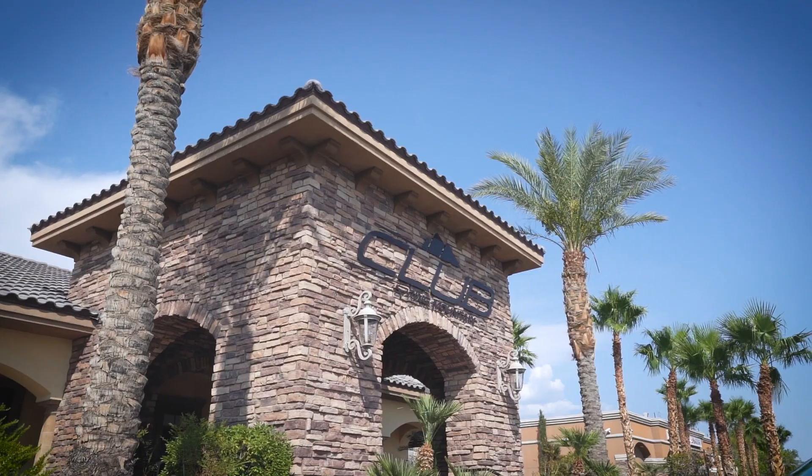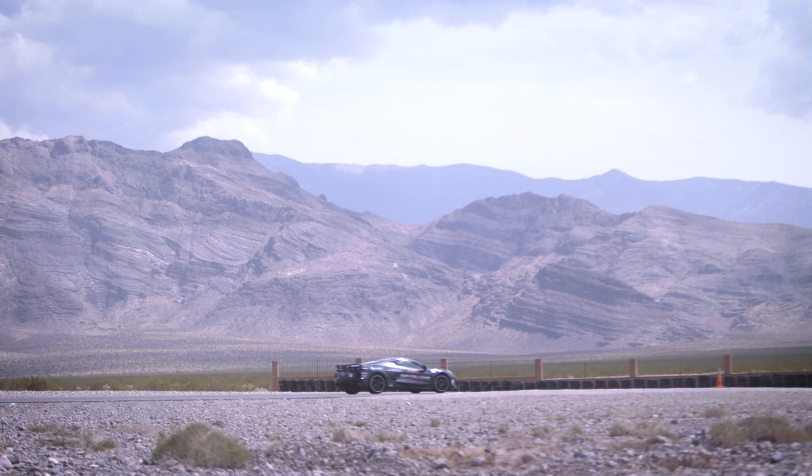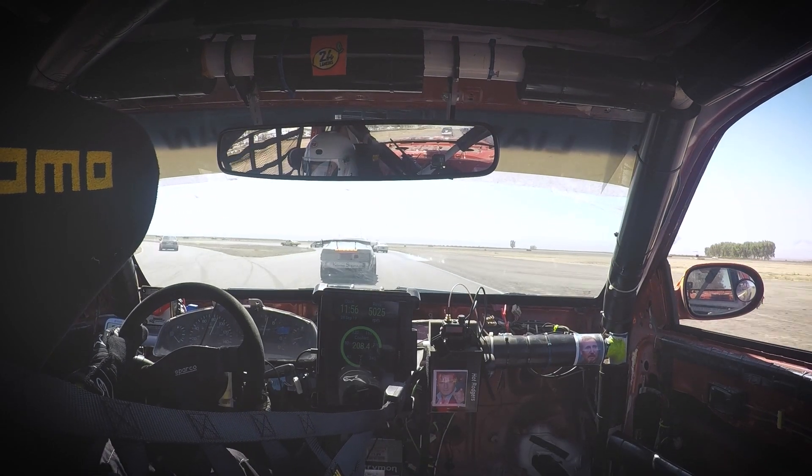We're here at Spring Mountain. I'm all checked in. I've actually never been here before. This place is luxurious — this is like the nicest racetrack I've ever been to. If you've followed my channel, you might know that I used to race Spec Miata. I've also raced 24 Hours of Lemons with Liam Nissan. And if you've seen any of those videos, you'll likely know that I'm kind of a crappy race car driver. So I'm really hoping this experience will help me brush up my skills and not suck so bad.